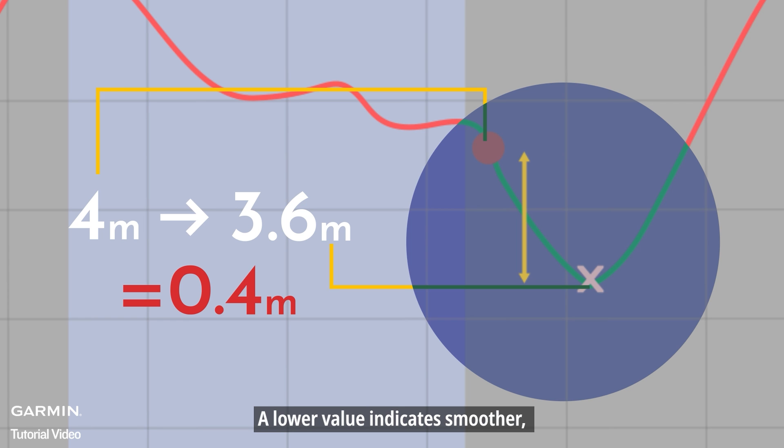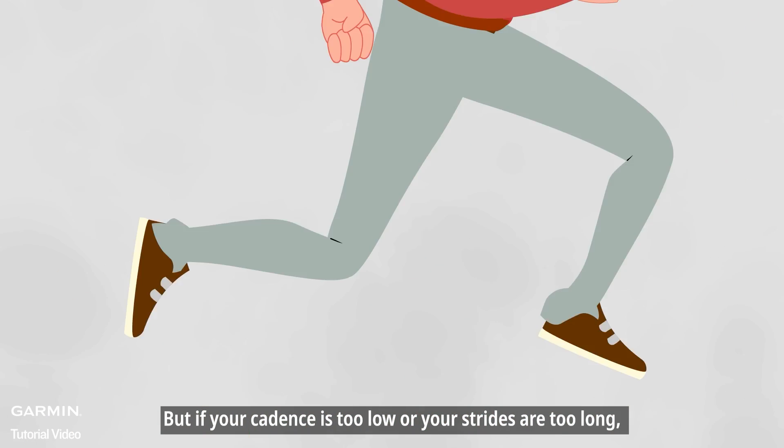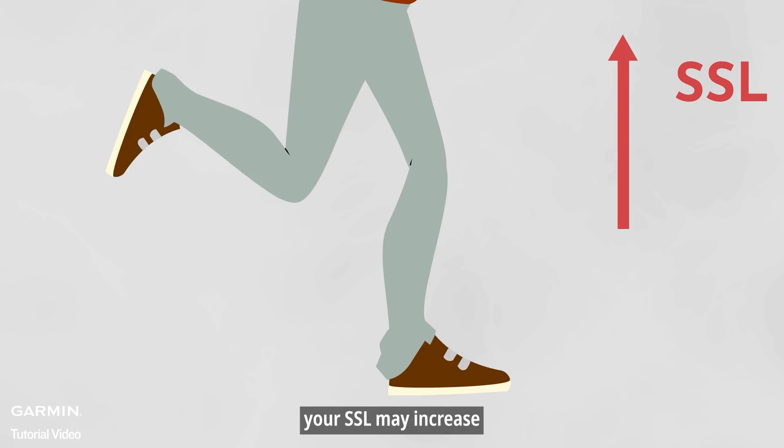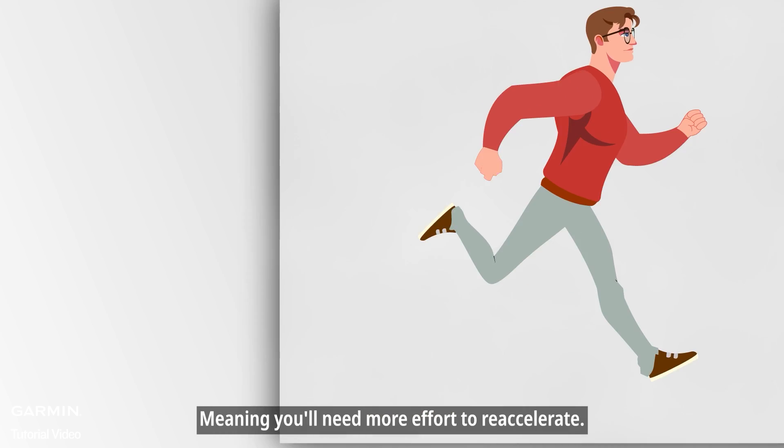A lower value indicates smoother, more efficient running with less wasted energy. But if your cadence is too low or your strides are too long, your SSL may increase, meaning you'll need more effort to re-accelerate.